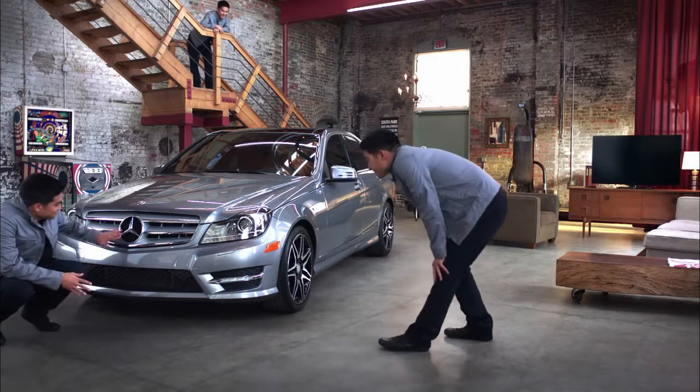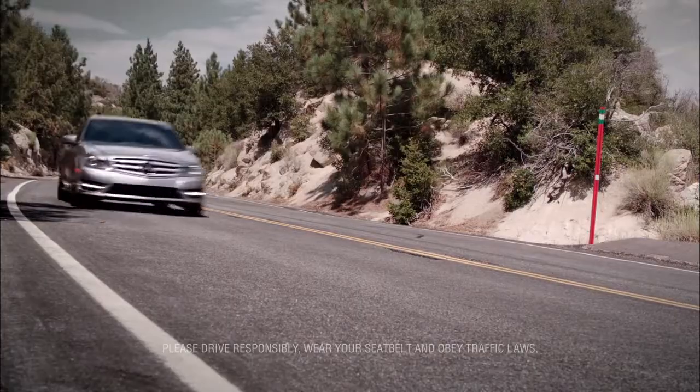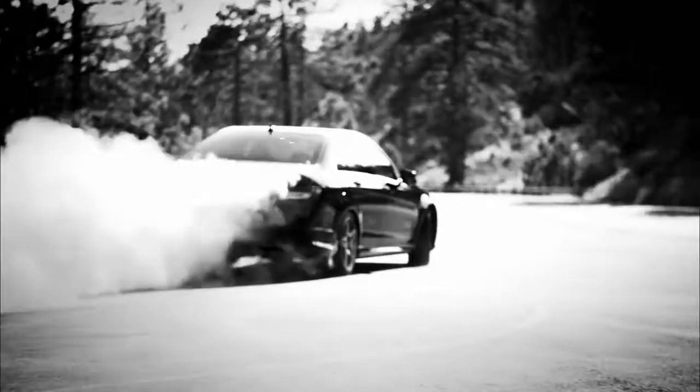This is the C-Class, from the engineers at Mercedes-Benz. This is a super responsive drive. It is liquidy, fast looking, and all sport.